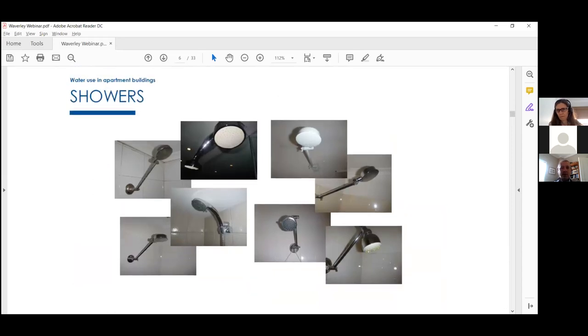Looking at shower heads, you have no idea which one is water efficient just by looking at them — you have to actually measure the flow rate. The plain silver ones could be older full-flow shower heads at 18–20 litres per minute, or they could actually be 9 litre per minute showers. You simply don't know unless you test the flow rate.